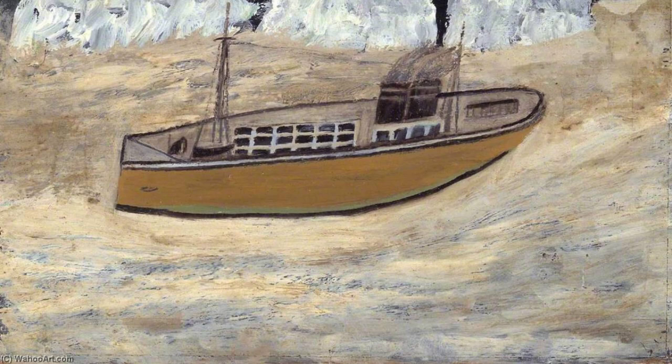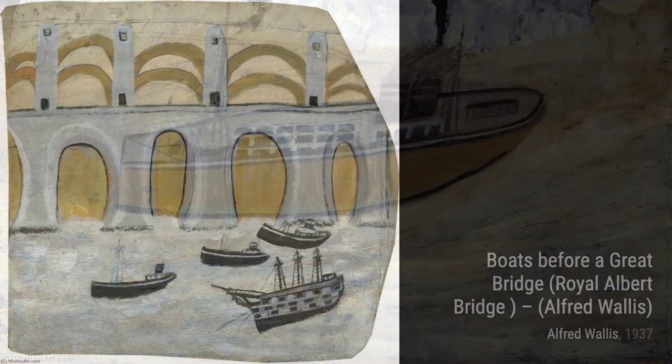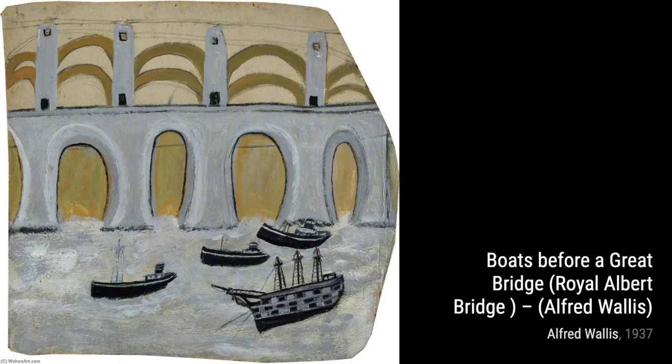Now, let's explore Schooner Under the Moon by Alfred Wallace. This painting depicts a schooner sailing under a moonlit sky, creating a serene and dreamy atmosphere.